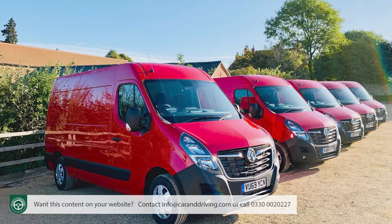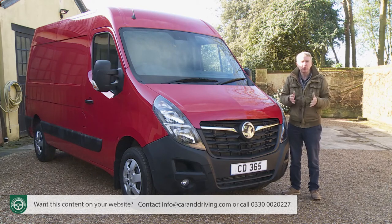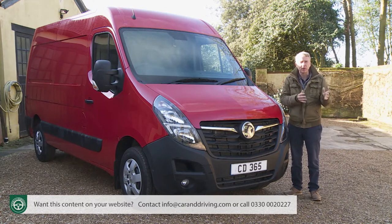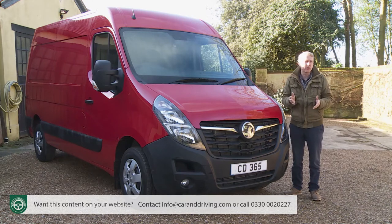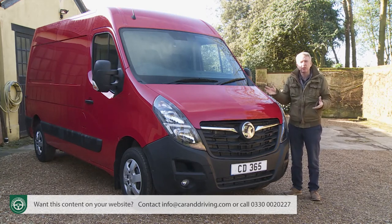With around 120 derivatives from which to choose, giving a quick summary on Movano pricing is pretty difficult. From the launch of this revised model in late 2019, the smallest L1 H1 panel van was priced from just under £29,000 excluding VAT. But it's more likely that you'll be paying somewhere in the £30,000 to £40,000 ex-VAT bracket for this LCV. Buyers choose between four exterior lengths from 5.05 to 6.85 metres — L1 to L4 — and three roof heights of 1.7 to 2.14 metres. Most operators will probably want a variant like the one here, an L2 H2 model with a few well-chosen extras, costing around £35,000 excluding VAT.